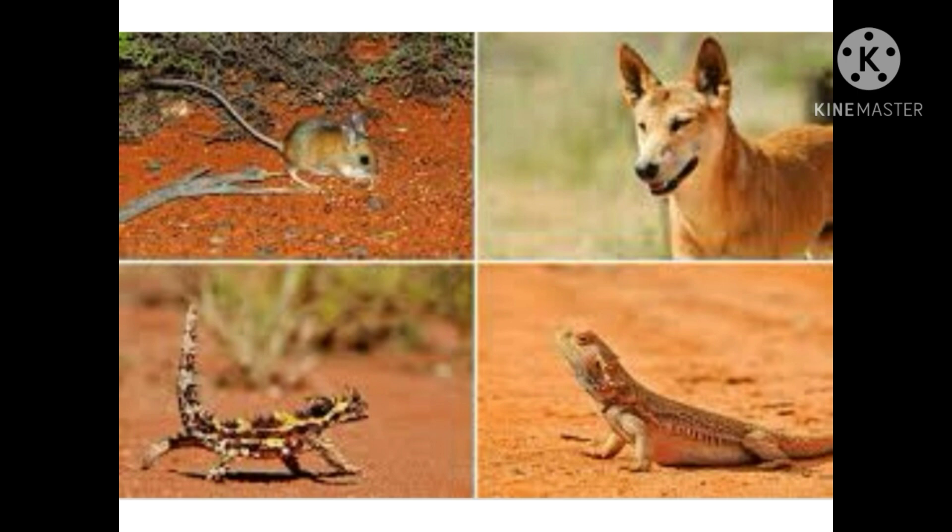A few examples of desert animals are mammals, snakes, lizards, etc. Lizards burrow into the sand during the daytime to avoid the extreme heat and come out only at night to look for food. Lizards also have another interesting adaptation to protect them from their predators: when a lizard is being chased, it can drop its tail off and run away to escape.